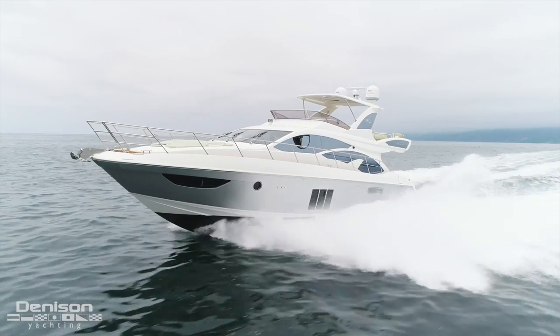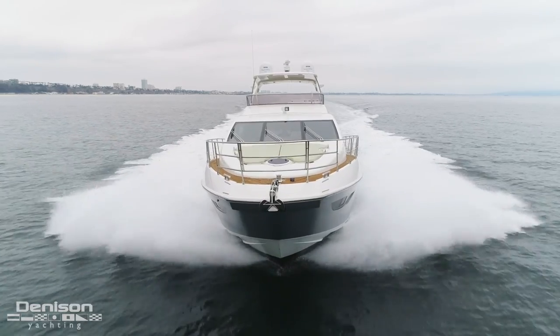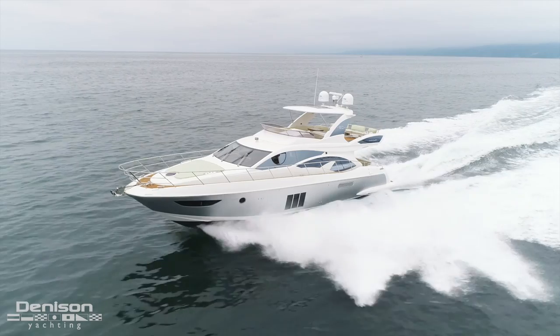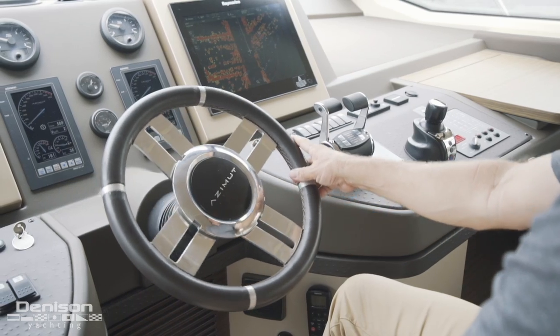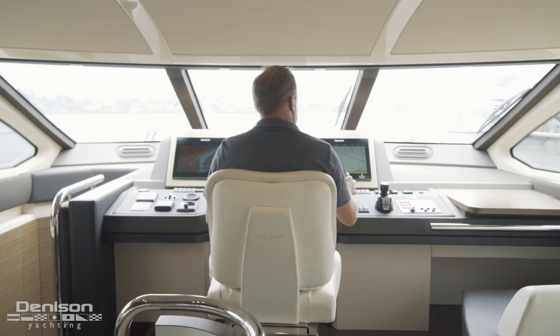We're on our way in from the sea trial, and the boat performed magnificently, cruising at a top speed of about 29 and a half knots. She ran smooth and flawlessly. On behalf of the Denison Yachting Team and myself, Eric Mayle, thank you so much for joining me on today's walkthrough. If you'd like more information or to see her in person, I'd love to show her to you.